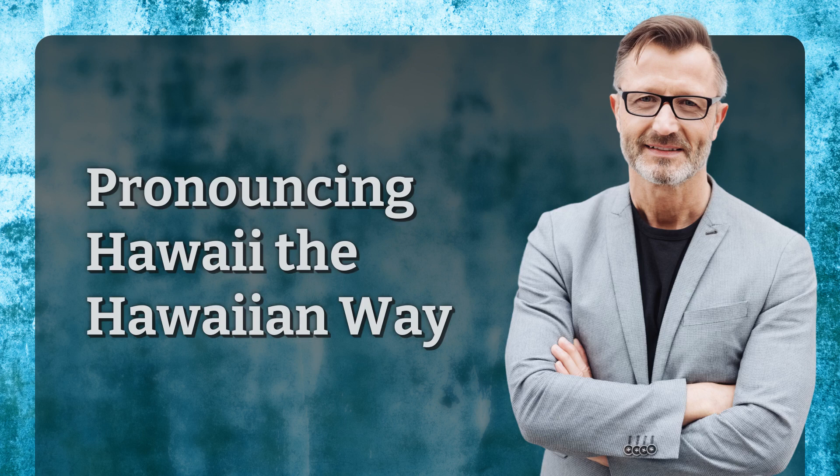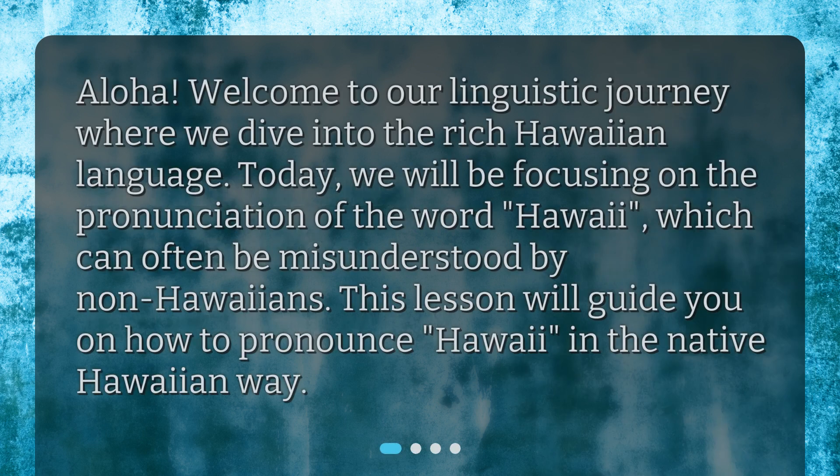Pronouncing Hawaii the Hawaiian Way. Aloha! Welcome to our linguistic journey where we dive into the rich Hawaiian language. Today, we will be focusing on the pronunciation of the word Hawaii, which can often be misunderstood by non-Hawaiians. This lesson will guide you on how to pronounce Hawaii in the native Hawaiian way.